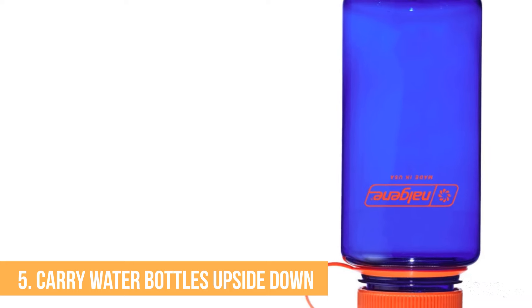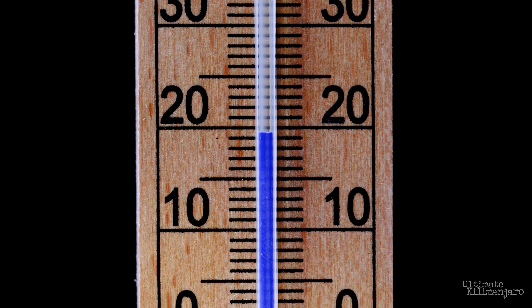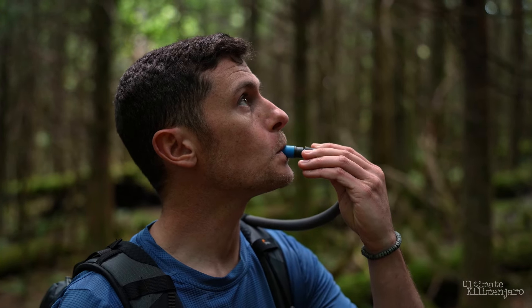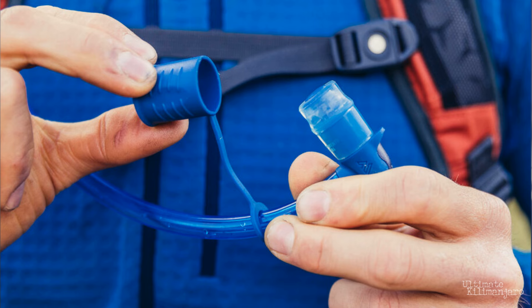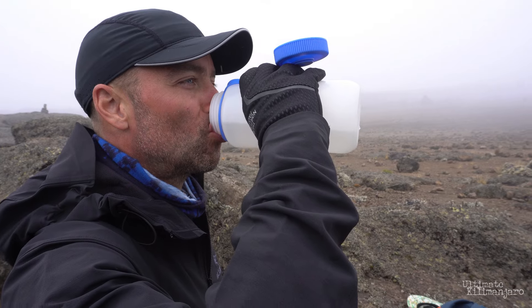Number five: carry water bottles upside down. Nighttime temperatures on the way to the summit vary between 20 to negative 20 degrees Fahrenheit, meaning the water you carry can freeze. Many climbers use a water bladder and blow water back into the tube, but in my experience this isn't practical — it takes too much effort, and if you don't clear the tube completely it will freeze, and other components like the valve and cap can freeze too. I personally rely solely on water bottles. If you carry them upside down, any ice that forms occurs at the top away from the cap, allowing you to access the liquid water.